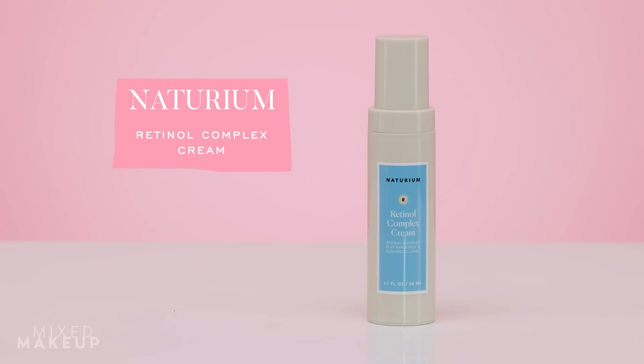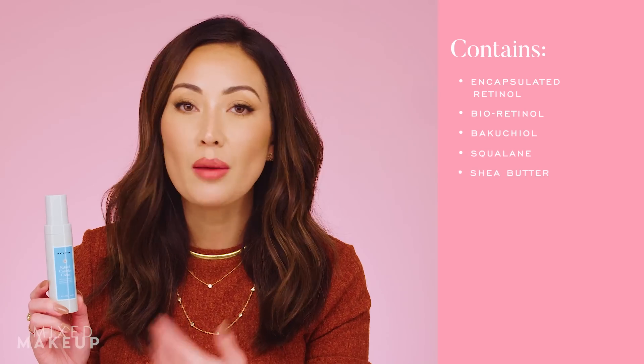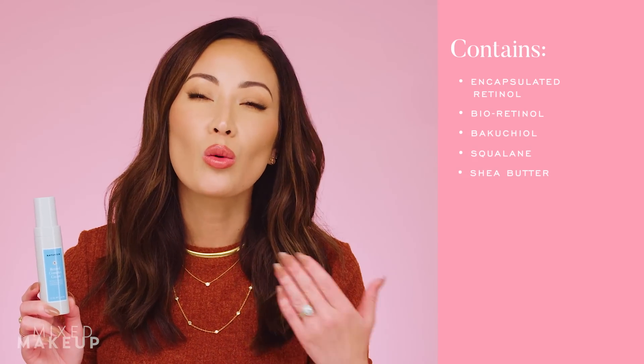Next I have to talk about this one from my brand Naturium — this is our Retinol Complex Cream, one of my favorite products of all time. I know I'm biased, but I really mean it: this is a beautiful formulation. We have encapsulated retinol in here, which is very important because retinol is an antioxidant that can be a little finicky. Encapsulation helps it penetrate the skin better and keeps it from being too irritating.